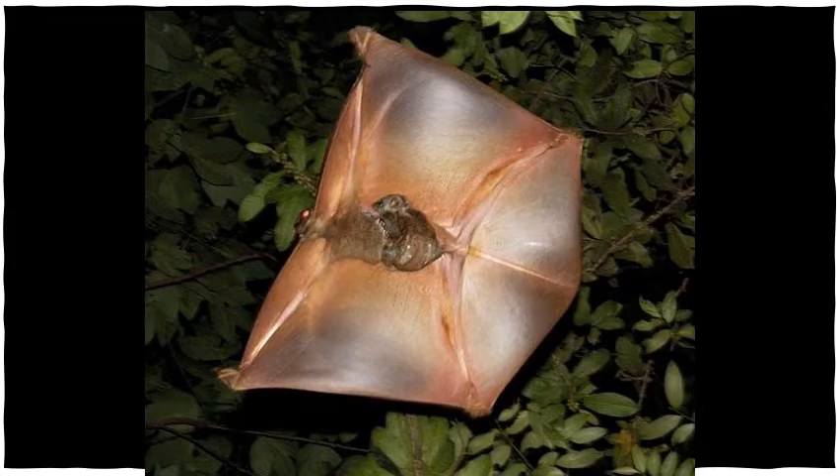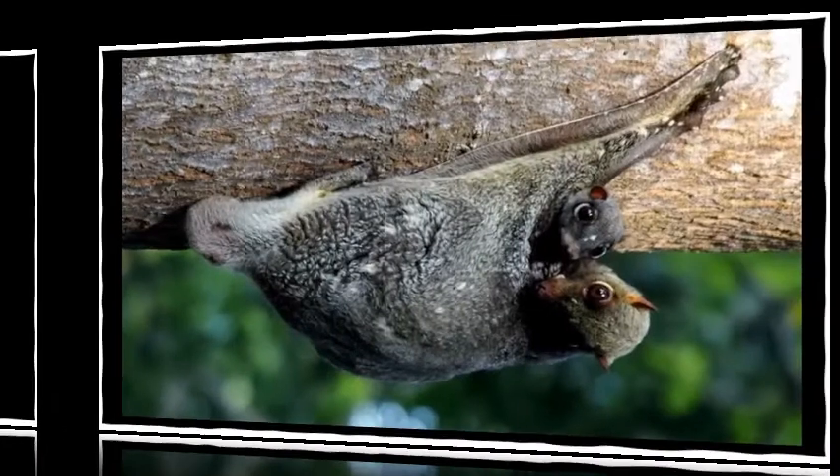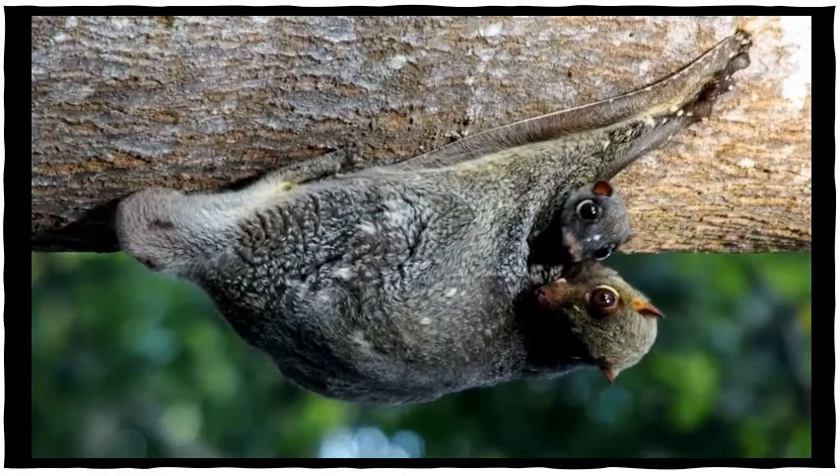When the female colugo gives birth, the underdeveloped baby crawls onto her stomach and stays there until it is weaned. The mother carries the baby around everywhere, even when she glides from tree to tree. The patagium can be folded into a warm pouch for carrying the young.